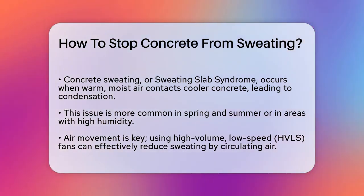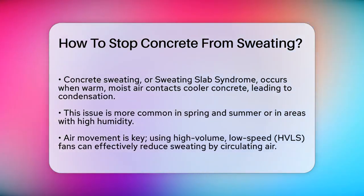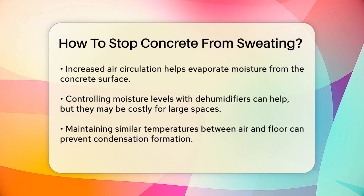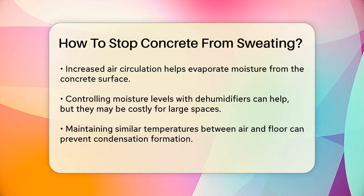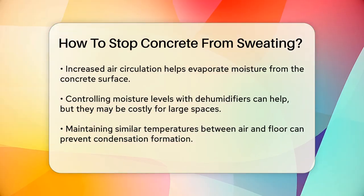First, let's talk about air movement. Using high-volume, low-speed fans — HVLS fans — is one of the most effective and cost-efficient ways to reduce concrete sweating. These fans circulate air throughout the facility, minimizing the temperature difference between the ceiling and the floor. This increased air movement helps to evaporate the moisture on the surface of the concrete, keeping it dry and safe.